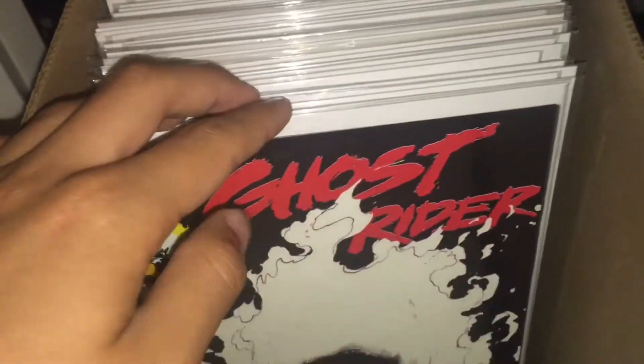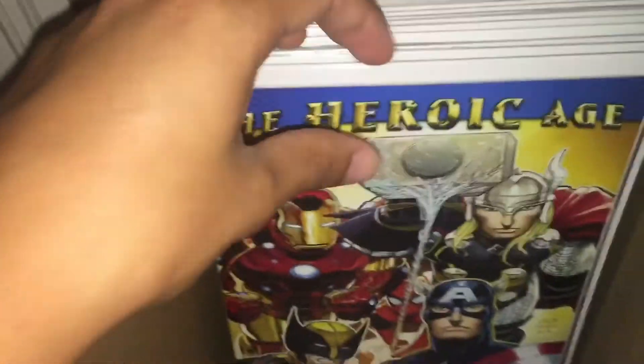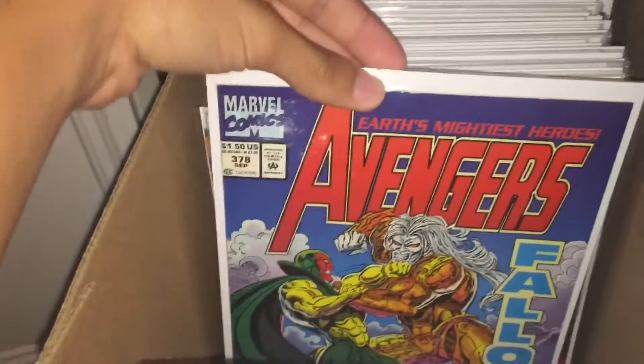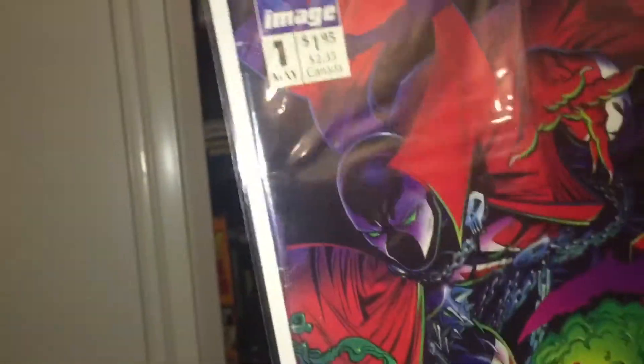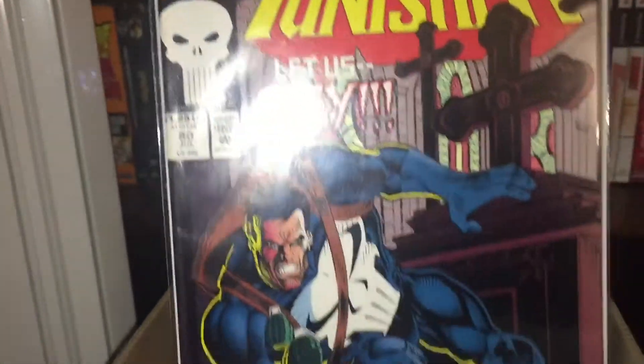Spider-Man McFarlane number one, Ghost Rider glow-in-the-dark, Infinity War number one, Avengers: The Heroic Age, Avengers 378, Spawn number one and number two. The number one is around Fine; number two would be a Fine but it's got a cut on the top left corner. All these are gonna be really cheap, I'm down to do trades too — just hit me up. I can take more pictures of whichever books you'd like.